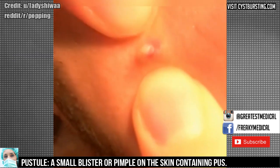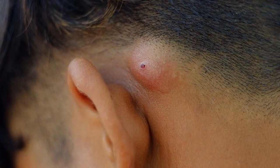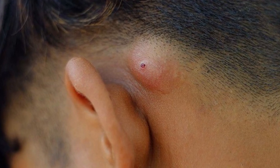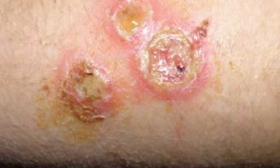Staph is usually spread through contact. For babies, make sure your child isn't sitting for too long in a dirty diaper. For pimple poppers out there, make sure you're using soap and water and only popping pimples when you're wearing a fresh set of gloves.